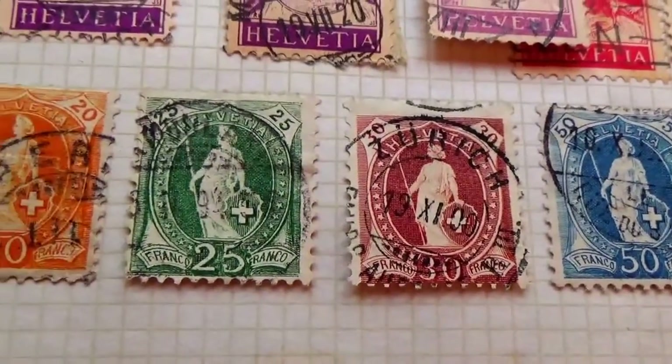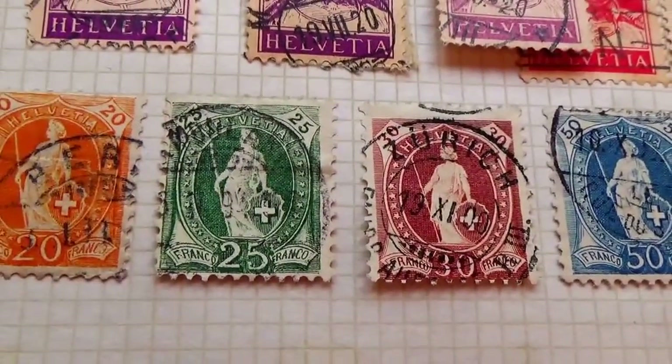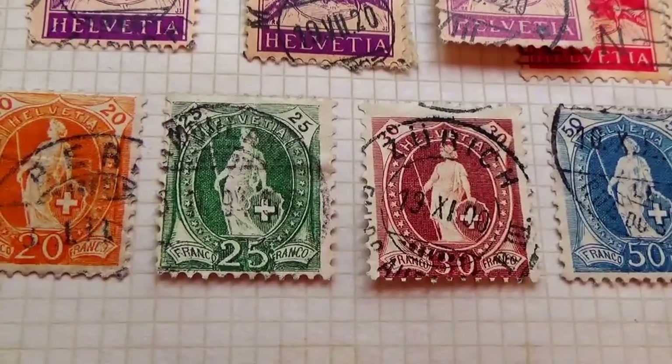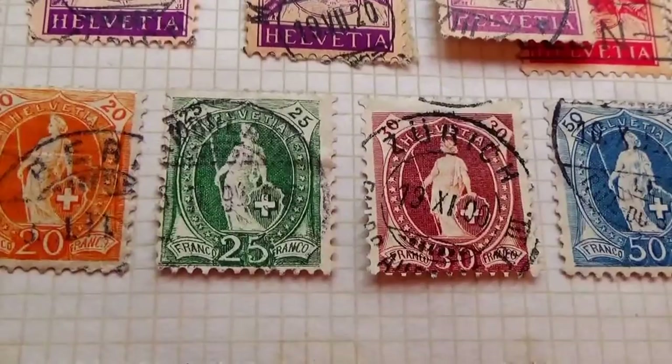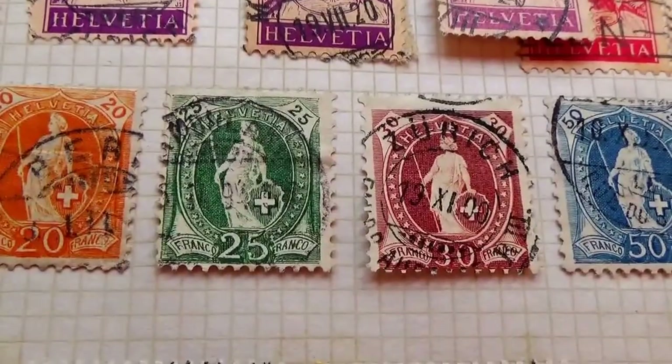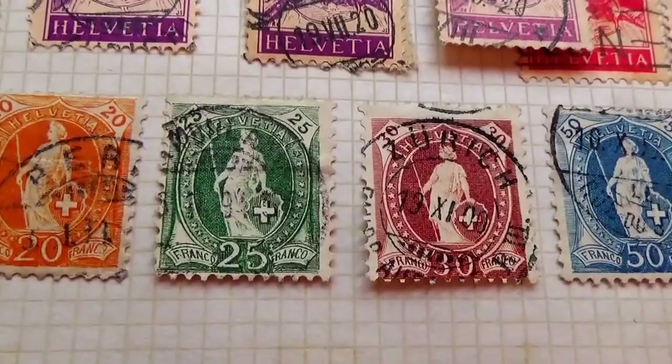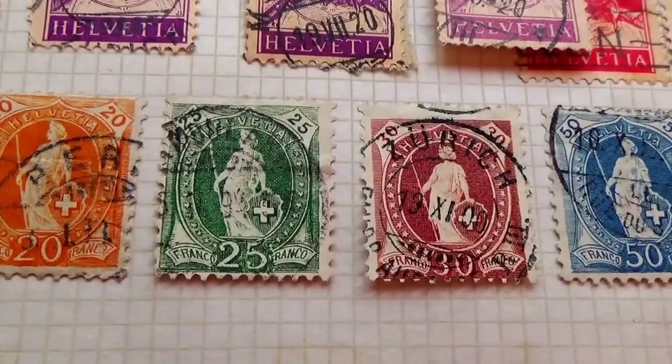Well, I hope you've enjoyed my bringing these to you. Be sure to subscribe and join me as a friend. If you wish, you may always fan fund me — that's the little 'i' in the upper right-hand corner. That allows me to get out there and find more great stamps and bring them to you in video form.